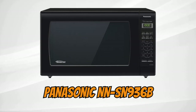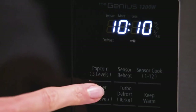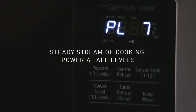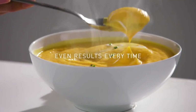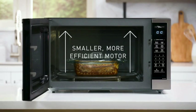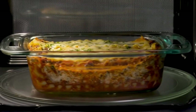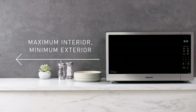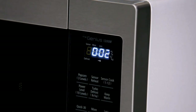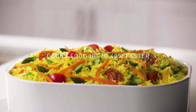Panasonic Countertop Microwave NN-SN936B: The top spot goes to the Panasonic NN-SN936B Countertop Microwave. This 1250W countertop microwave with a 2.2 cubic feet capacity provides a seamless flow of cooking power for even cooking. The patented inverter technology generates a seamless flow of power, ensuring consistently and evenly prepared food without overcooking, and the turbo-advanced inverter thawing speeds up thawing time. Its built-in genius sensor automatically adjusts power and times based on different foods.